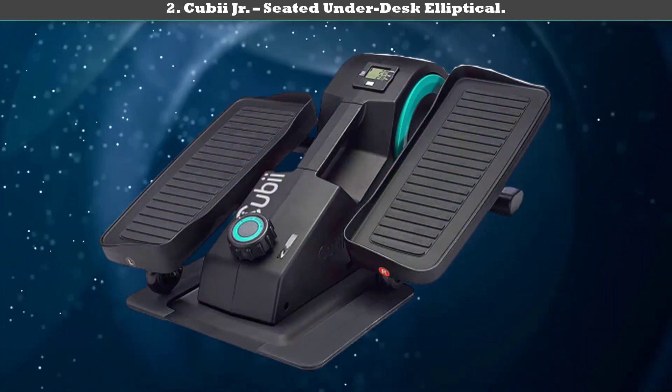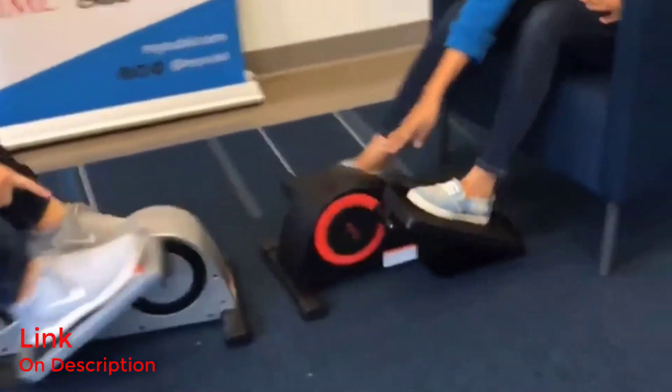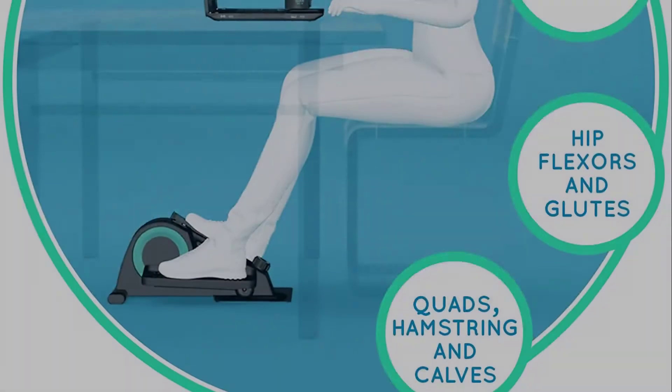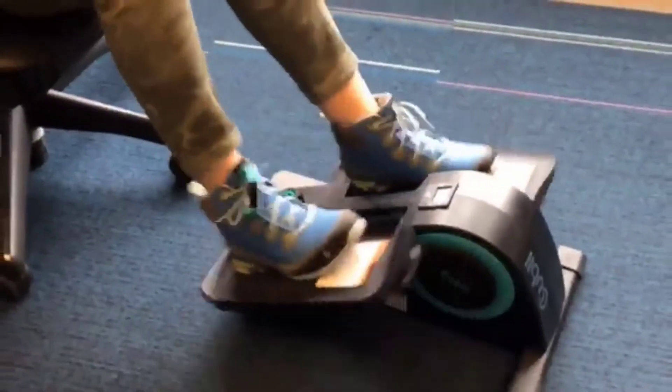Number 2: QBI Junior Seated Under Desk Elliptical. You can use this machine in your home as well as office. The whisper quiet technology helps you use it anywhere and anytime. This machine causes a low impact on your joints to perform exercise without any hassle. With 8 different intensity levels, you can adjust the pressure of the pedals as per your need. Furthermore, the machine supports hassle free installation and takedown. It comes with a built-in LCD monitor to deliver several statuses with accuracy. Going by its reviews, it is one of the best portable elliptical machines.